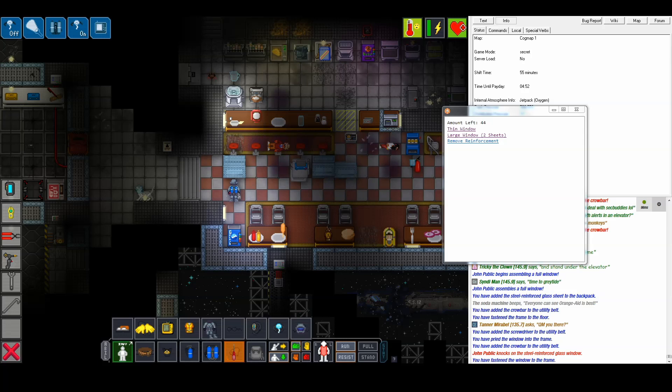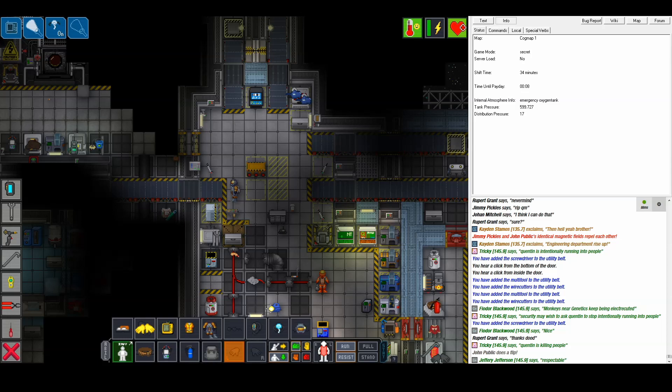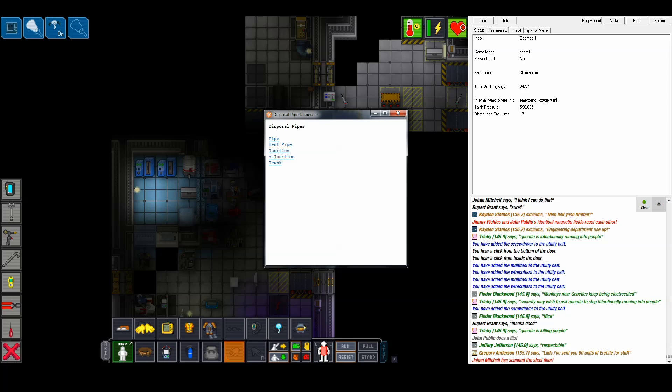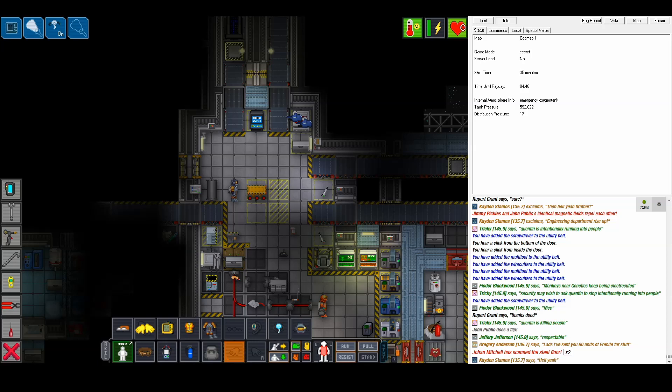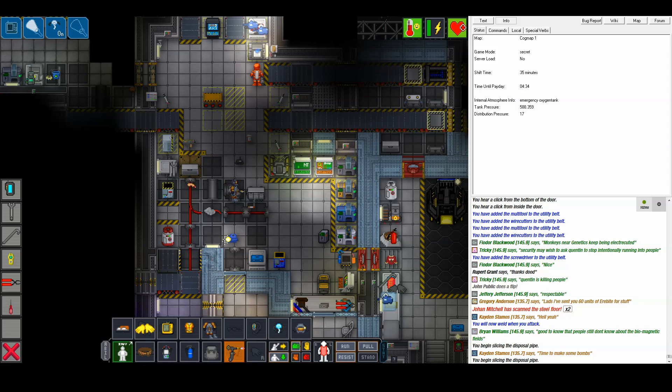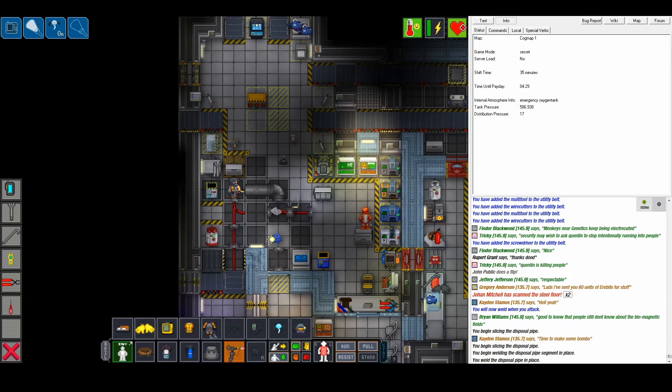If any disposal pipes have been severed by the explosion, these can be repaired as well. Pipe dispensers are scattered throughout maintenance and look like regular fabricators. First, you gotta remove the remains of the old pipe — that's the jagged lip left around here that you can remove with your welder. Then, move the new pipe section into place and rotate it into the right direction with your crowbar. After that's done, you can weld the pipe back into place where the old one was. Cover it up with some floor panels, and it's as good as new. Probably.